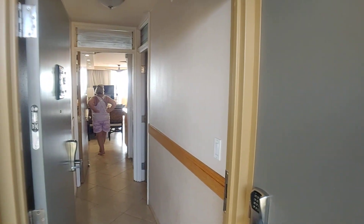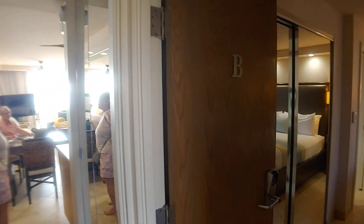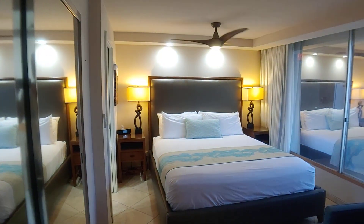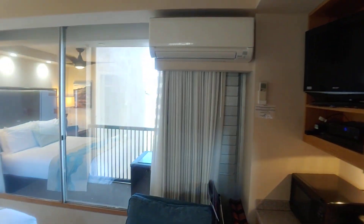Monakai 403. Tile in the entry. What makes this nice is this B unit, which rents as a hotel room or a studio. Split AC.